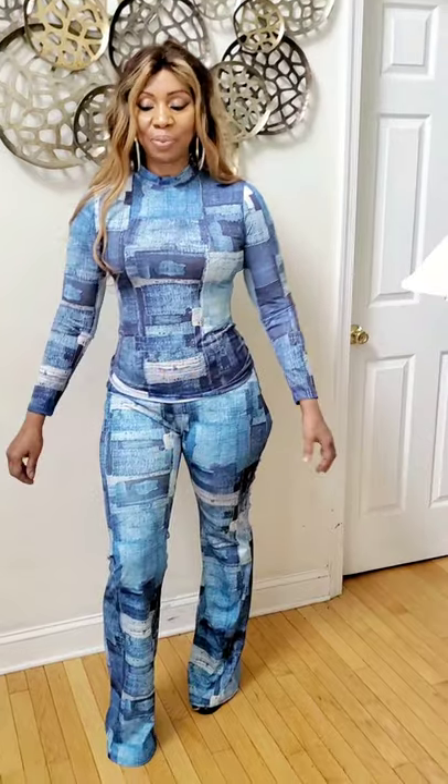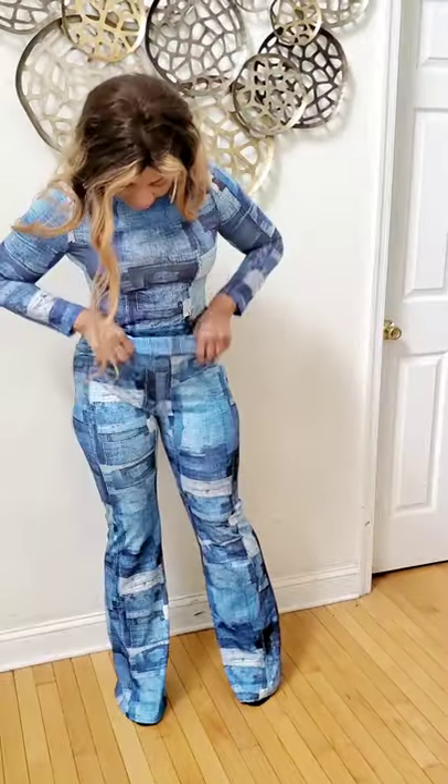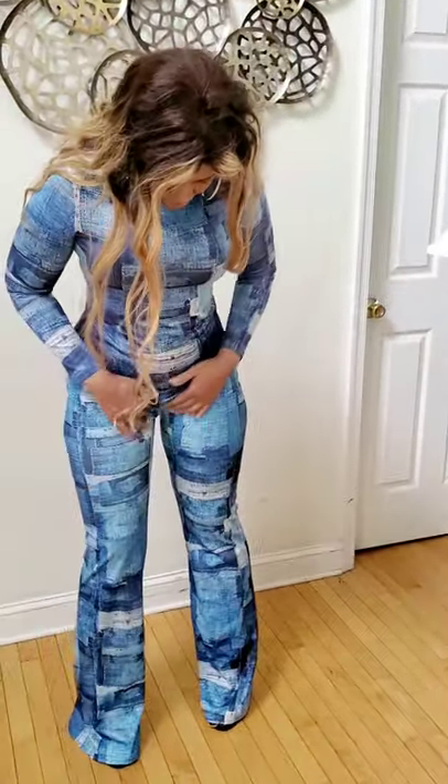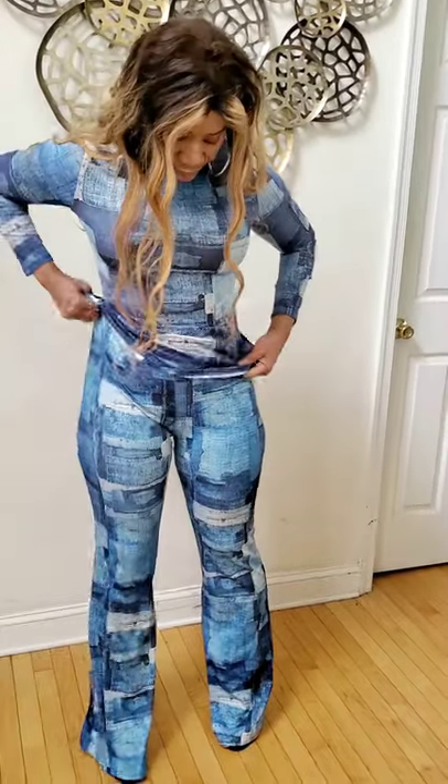Today I'm showcasing this Murrell top long sleeve top with Jelloy flay pants. These pants are amazing — see how stretchy they are, super comfortable. I'll turn around and show you how it looks at the back. Super comfortable and it's big. I'm wearing size large, both the pants and the top — they are both large.